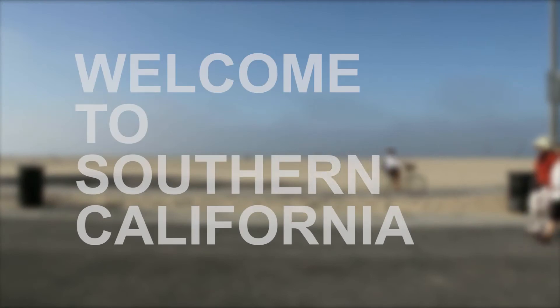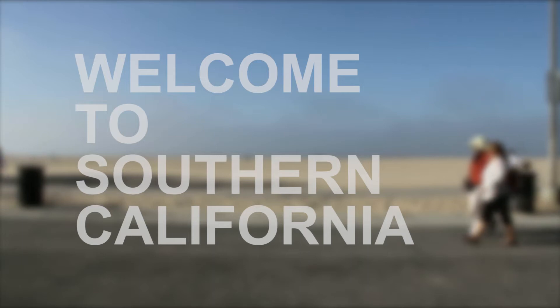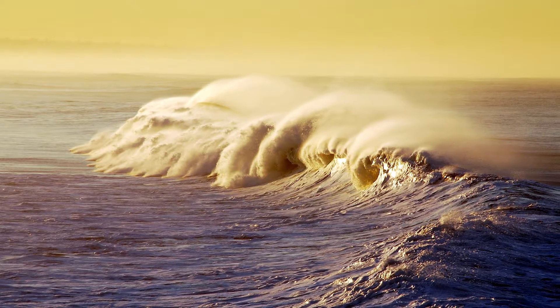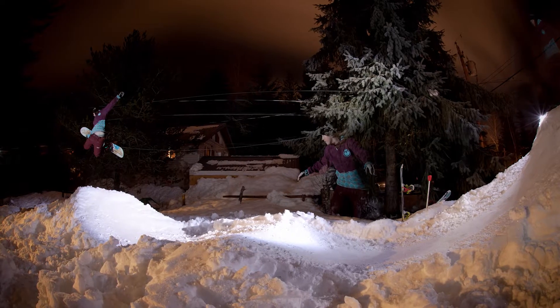Welcome to Southern California, where the good sun shines nearly every day. It's a place where you can catch a wave in the morning, tee off at noon, and shred the slopes at night.